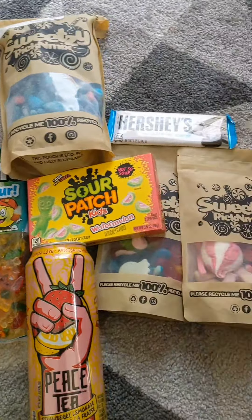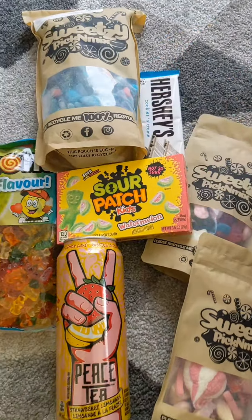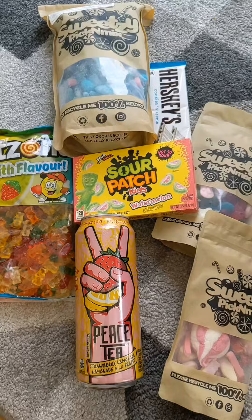Let me know in the comments down below if you've ever had one of these and what sweets you got. If you want to check this out I'll put a link to it down below, because as you can see you get absolutely loads. I'll see you soon!